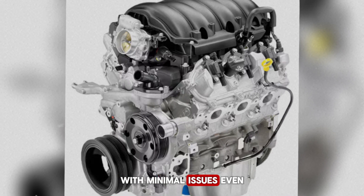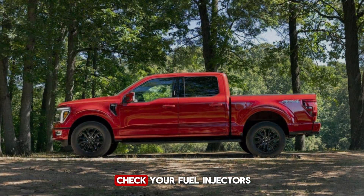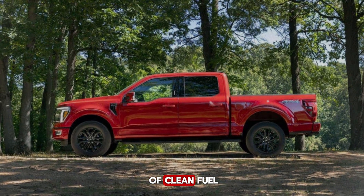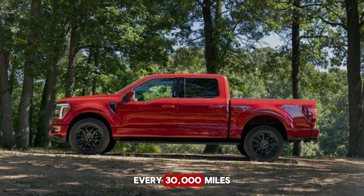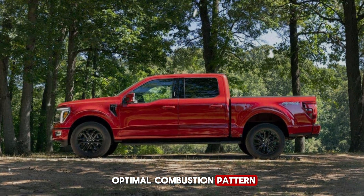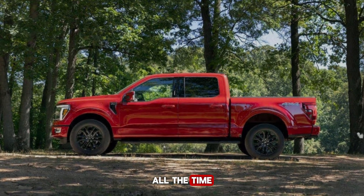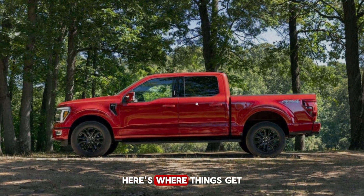This is why many owners report their Vortex lasting hundreds of thousands of miles with minimal issues, even when using mid-grade fuel. Most mechanics will just check your fuel injectors for clogs, but understanding this secret means appreciating the importance of clean fuel and regular maintenance. A simple injector cleaner every 30,000 miles can help maintain this optimal combustion pattern and keep your engine running like new.